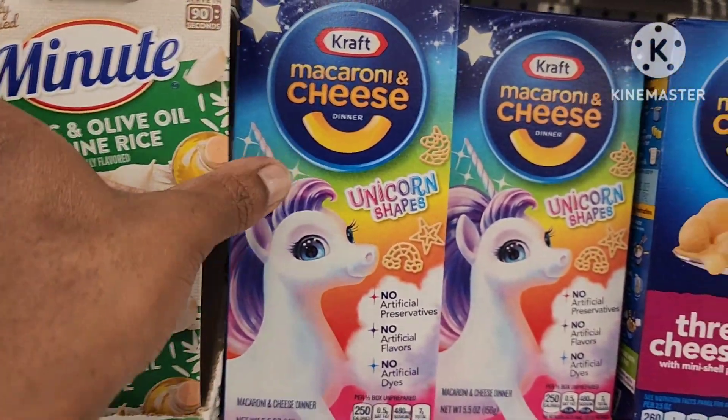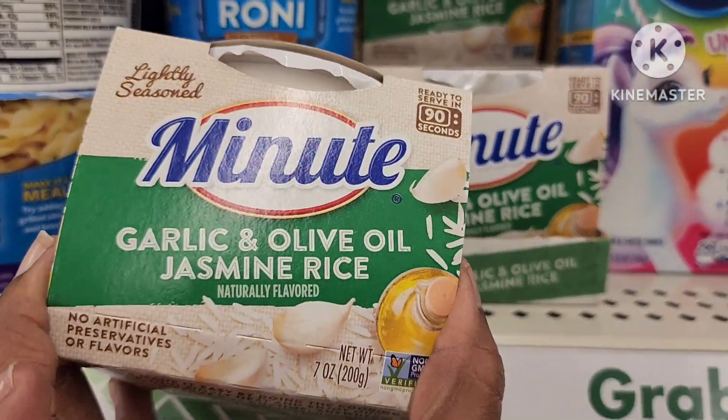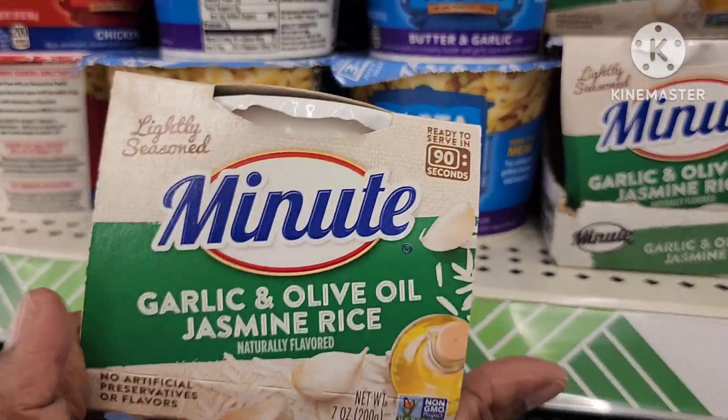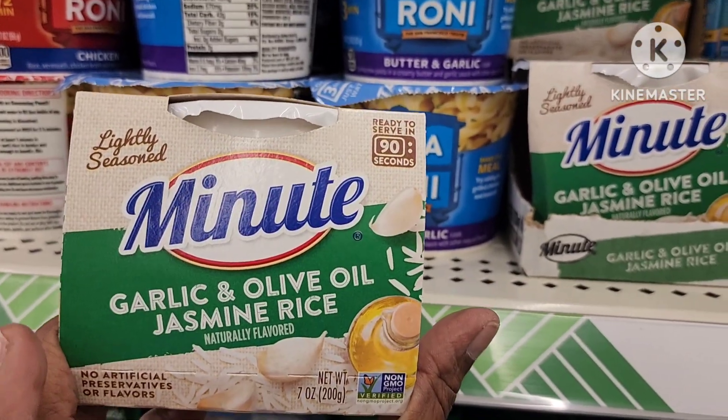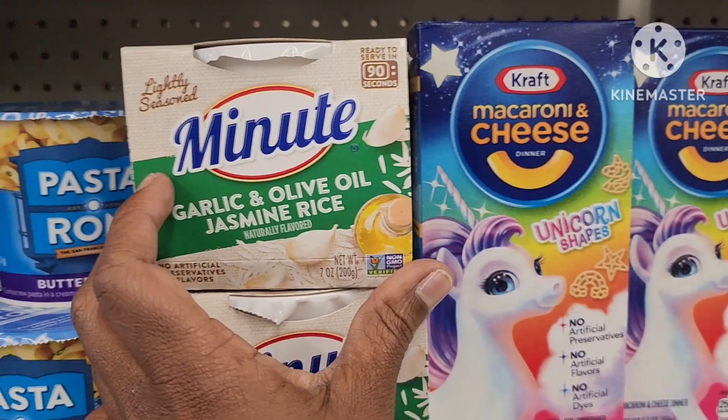On the food aisle, they have this single-serve garlic and olive oil jasmine rice. This would be great to take to work or just to have as a little side dish — it's by Minute Rice.